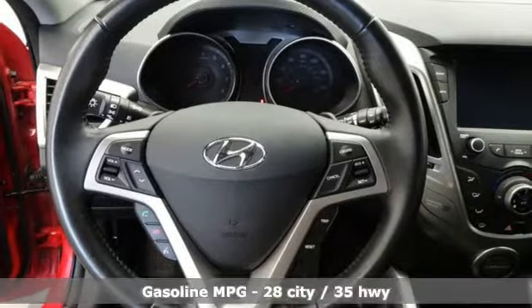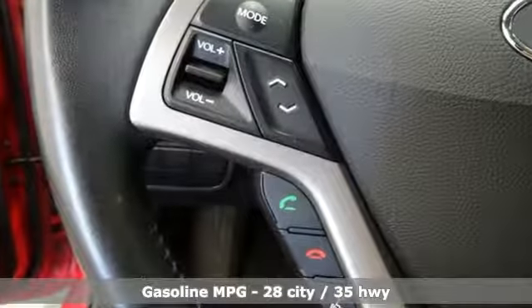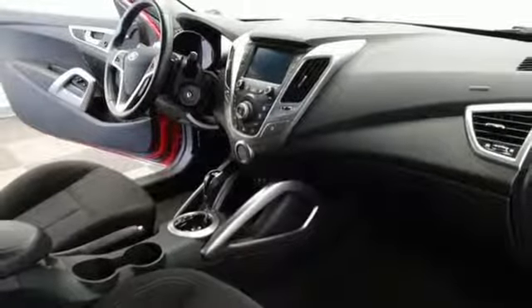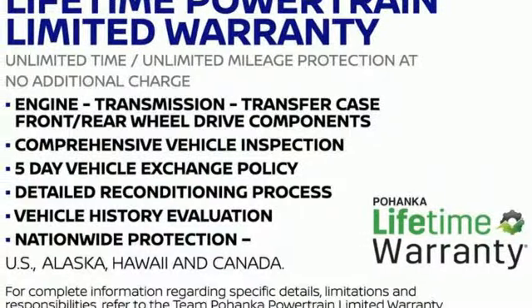Features include streaming audio, wireless phone connectivity, leather steering wheel, power windows, manual tilting steering column, inline four-cylinder engine, aluminum wheels, gas pressurized shocks, and power heated mirrors.